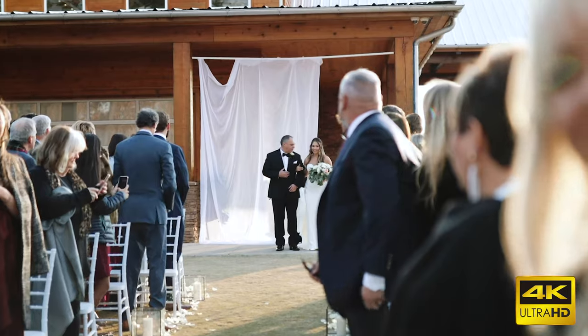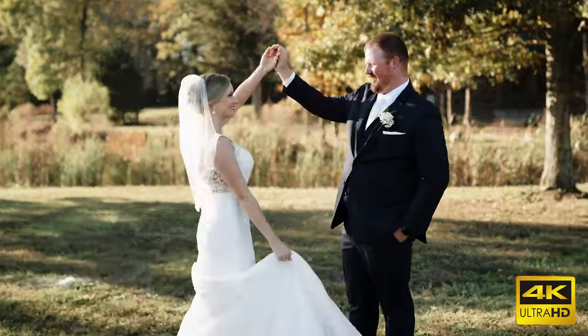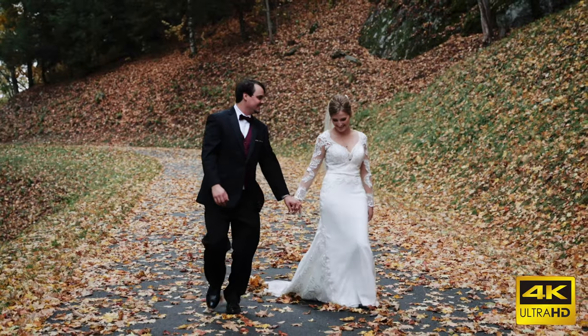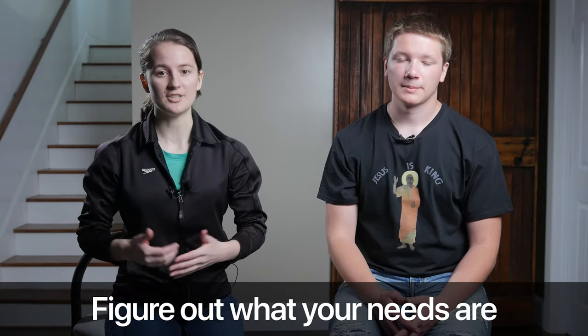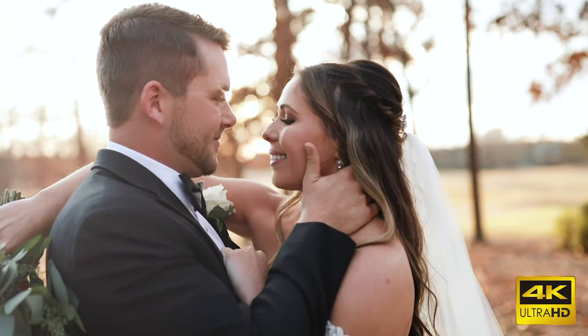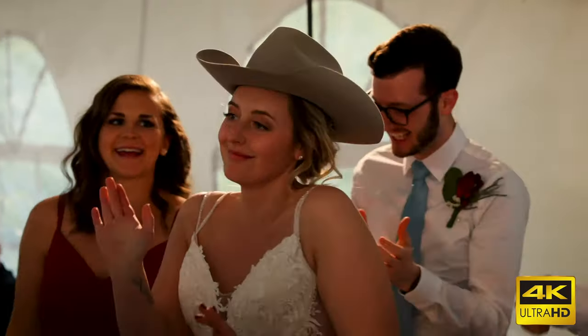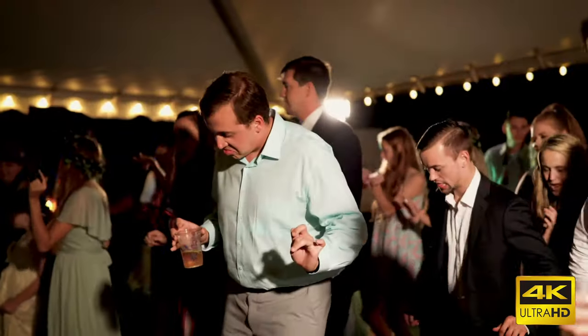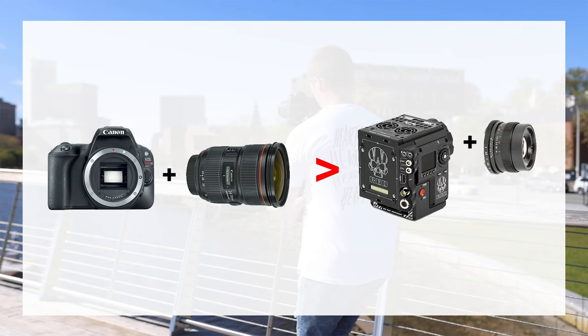Video resolution can be really important because some of your clients might require you to shoot 4K video rather than the industry standard of 1080p. 4K is also a great way to future-proof your footage. It's a higher quality and you can crop it in post to make it 1080p — it'll be a higher quality 1080p. Keep in mind that a cheap camera with a high-quality lens will get you a better result than a high-end camera with a really cheap lens.